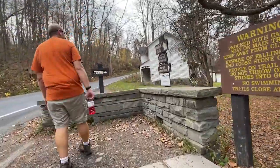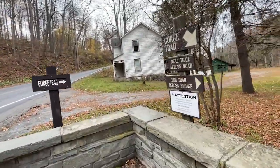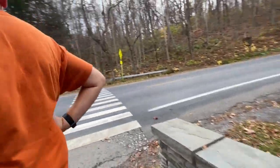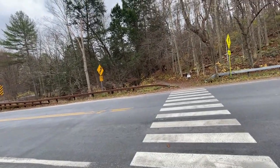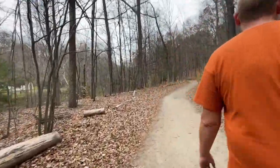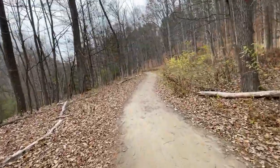It looks like we completed the gorge trail, so we're now going to turn around and do the rim trail. If we wanted to, we could keep going and take the bear trail, which leads to a lake. The gorge trail took us about 40 minutes, so not very long.